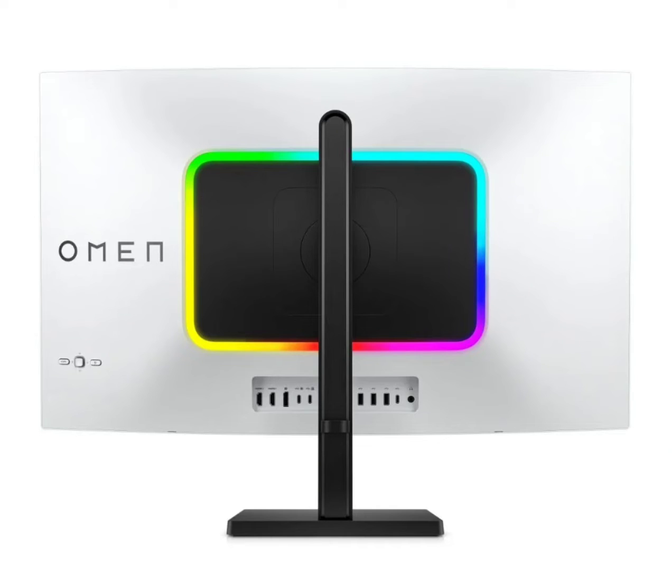HP Omen Transcend 14 debuts as the lightest 14-inch gaming laptop in the world. At the ongoing CES 2024, HP announced a host of devices including new laptops, gaming accessories, and monitors. Out of these, the Omen Transcend 14 steals the thunder, bagging the title of the world's lightest 14-inch gaming laptop while also packing top-notch hardware.